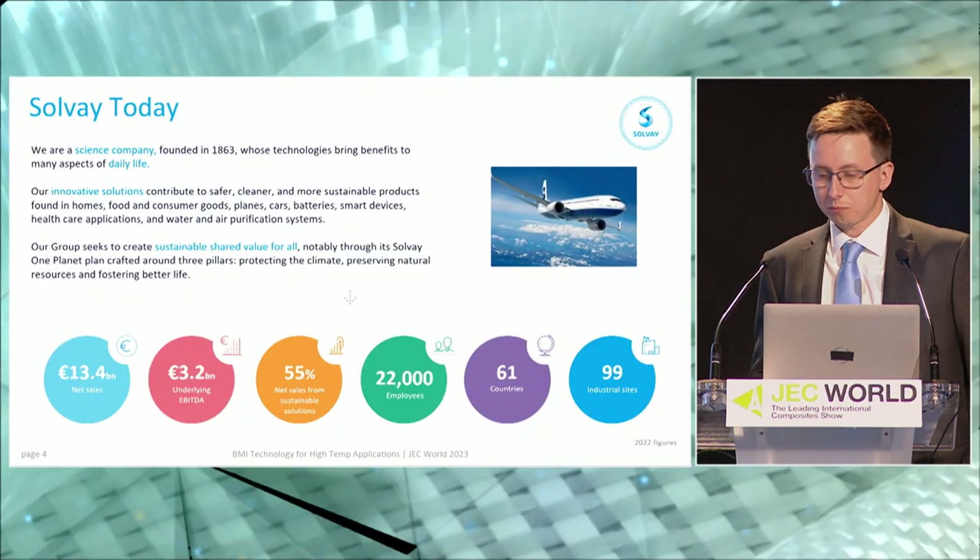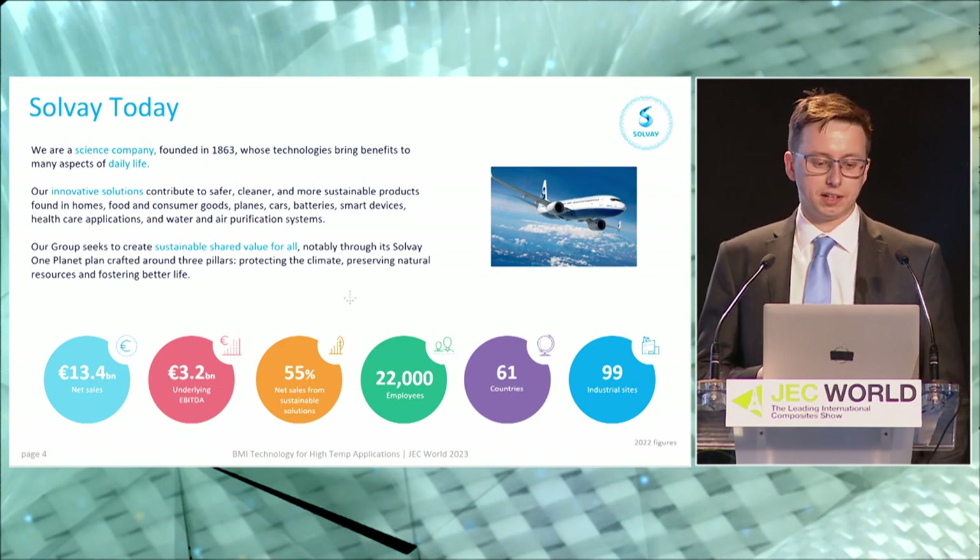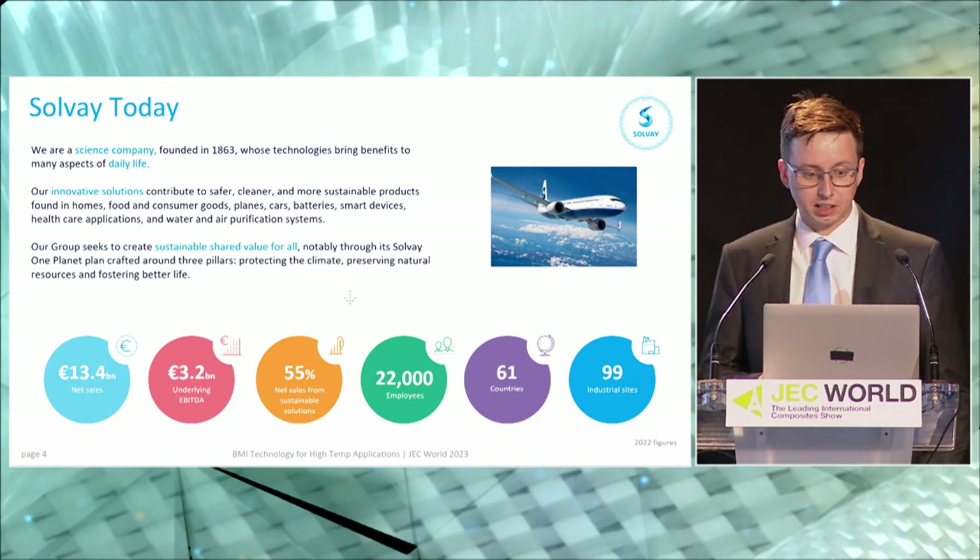Good morning everyone, thanks for coming to hear me speak today. My name is Rob and I'm going to be talking about Solvay's developments in the area of BMI technology for high temperature applications. I'm a member of our product development team working in the UK, and as part of my research I look after our BMI portfolio. Solvay is a science company founded back in 1863, so this year is actually our 160th anniversary.